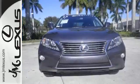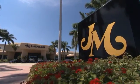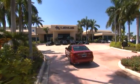This RX 350 represents a great addition to your family. Make it yours today. JM Lexus, the world's number one Lexus dealer since 1992.